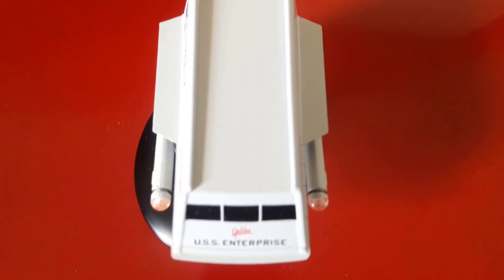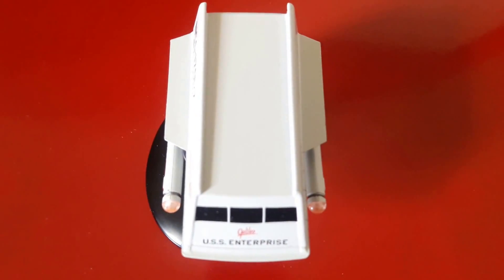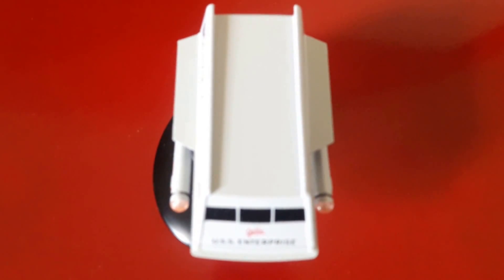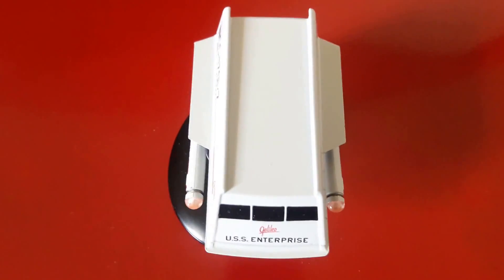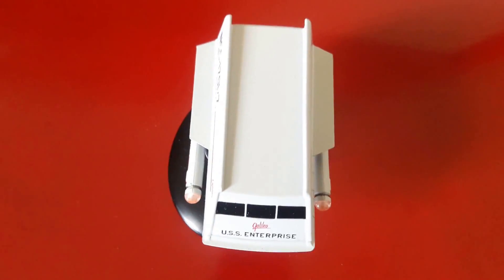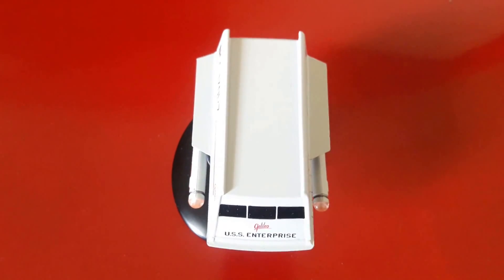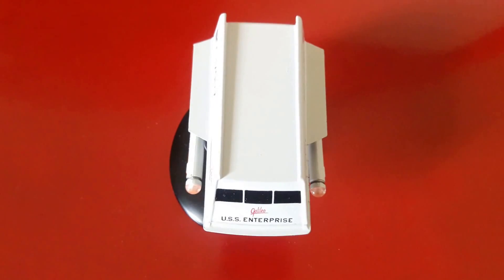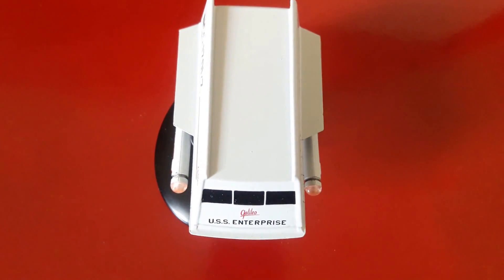So that's the Galileo — the Class F shuttle from TOS, assigned to all Constitution class ships and this one in particular to the USS Enterprise, its mother ship if you wish. Thank you, guys. I really like the design. It's kind of small, but it still sits cutely on my shelf. I do wish they were bigger, but at the same time you can't complain because they did turn out really well, especially this one. Take care, bye!